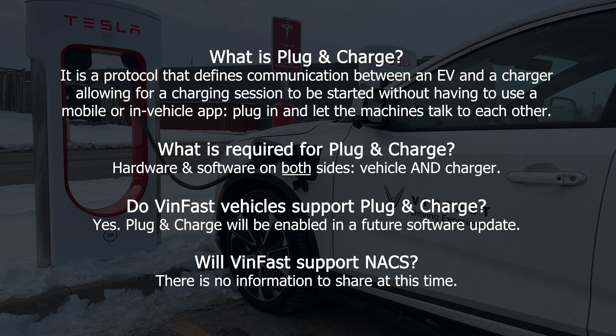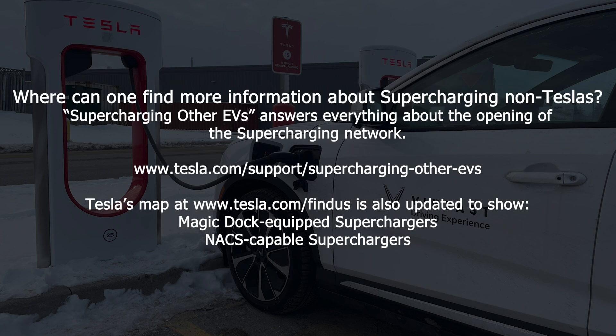What is required for plug-and-charge? Hardware and software on both sides — vehicle and charger. Do VinFast vehicles support plug-and-charge? Yes, plug-and-charge will be enabled in a future software update. Will VinFast support NACS? There's no information to share at this time. For more information about Supercharging non-Teslas, Tesla's 'Supercharging other EVs' page answers everything about the opening of the Supercharger network. Tesla's map has also been updated to show both Magic Dock-equipped Superchargers as well as NACS-capable Superchargers.